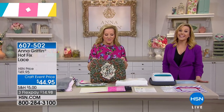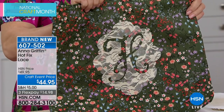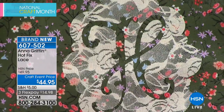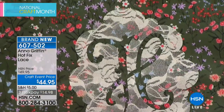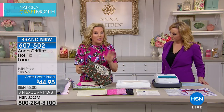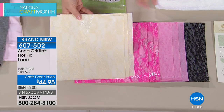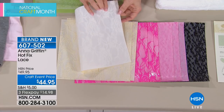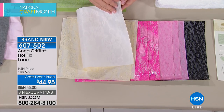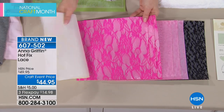Next up is a brand new, very limited quantity item exclusive to this show: hot-fix adhesive lace iron-on sheets. Three Flex Pays for today only. You get 10-by-10 sheets of high-quality poly blend lace in a curated palette — ivory, hot pink, pink leopard lace, and black — with three sheets of each. The hot-fix adhesive on the back makes each sheet iron-on friendly for apparel decorating and craft projects.